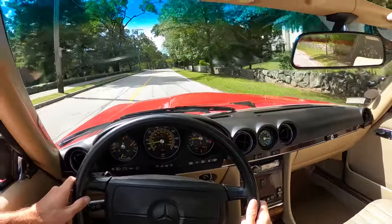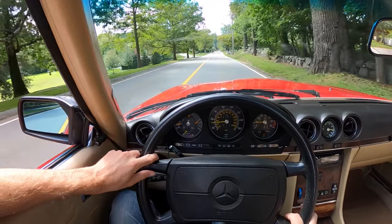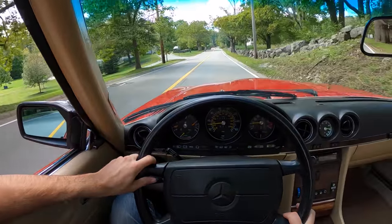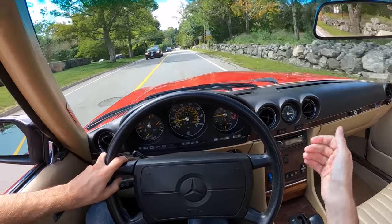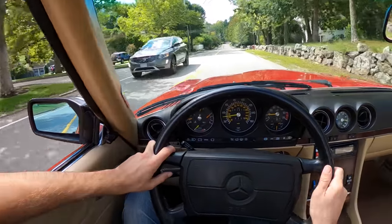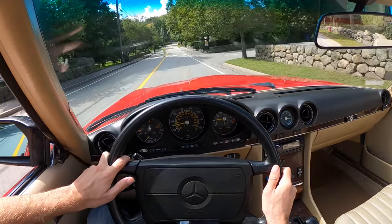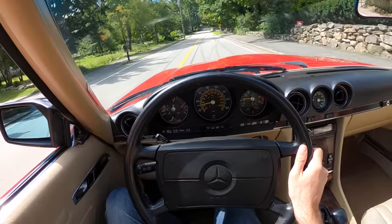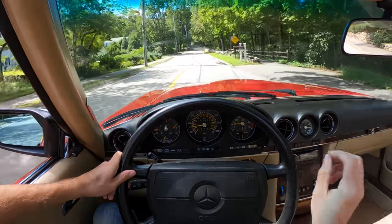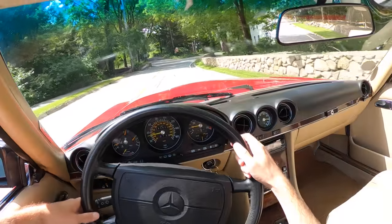Starting to get a taste of fall here — leaves already coming off the trees in early September. This is the perfect car for a New England fall. Blast that heat when it gets cold, but keep the roof down. You don't want to ever put the roof up on this car — you want to keep it down and enjoy it for as long as you can. But it does have a hard top, and that hard top is pretty effective and does a great job of turning it into a coupe.